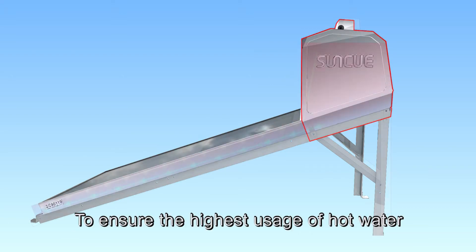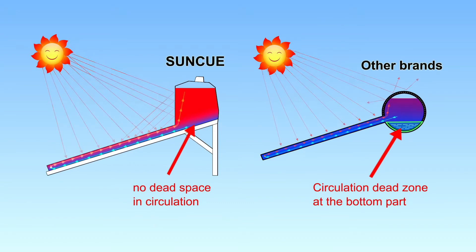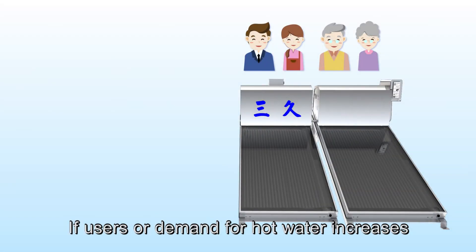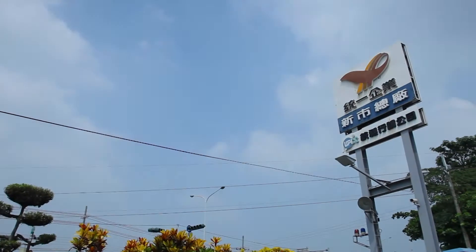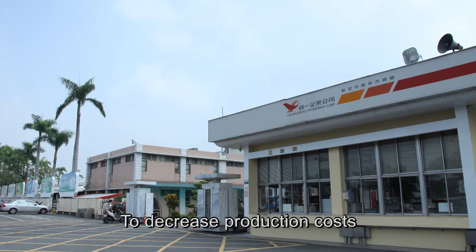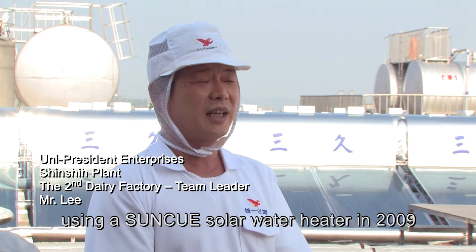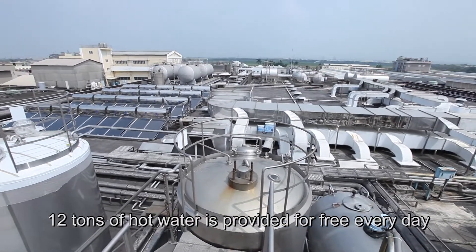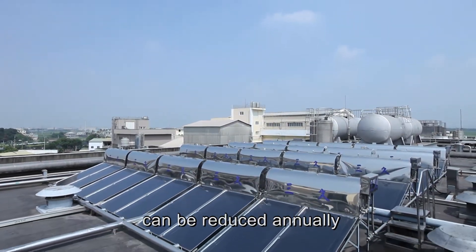To ensure the highest usage of hot water, the SunQ design has a polygon-shaped water tank. If users or demand for hot water increases, more solar water heaters can be set up anytime. To decrease production costs, Uni President Enterprises started using a SunQ Solar Water Heater in 2009. 12 tons of hot water is provided for free every day, the performance is excellent, and 25 tons of CO2 emission can be reduced annually.